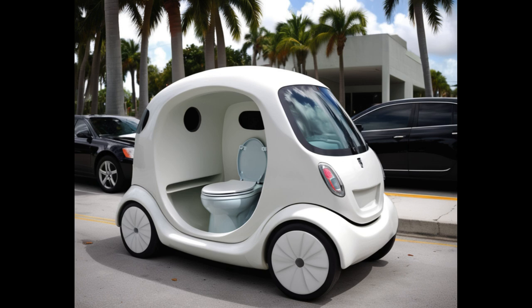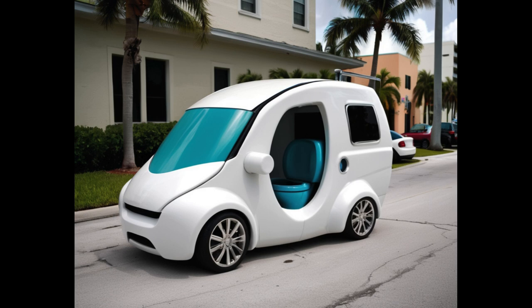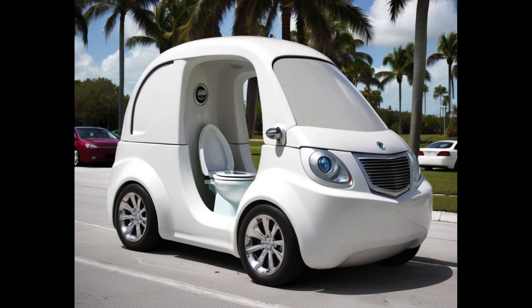It's the ultimate in convenience and comfort, all rolled into one sleek and stylish package. So, if you're ready to revolutionize the way you travel, hop on board the toilet bowl car and experience the ride of a lifetime. Trust me, once you go toilet bowl, you'll never go back to regular old cars again.